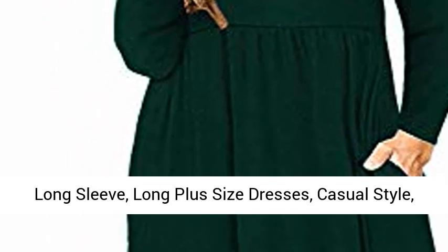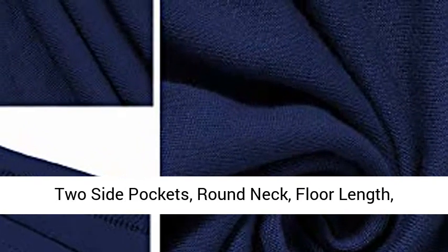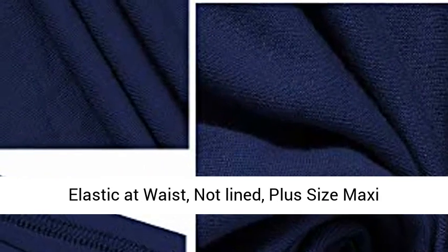Features: stretch, fitted, long sleeve, long plus size dresses, casual style, two side pockets, round neck, floor length, elastic at waist, knot line.